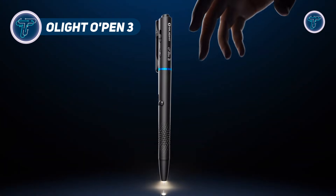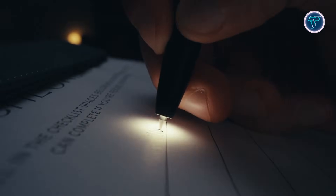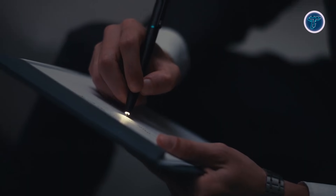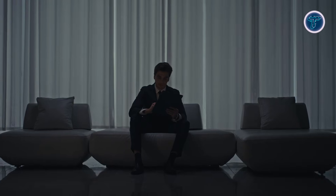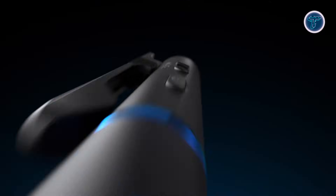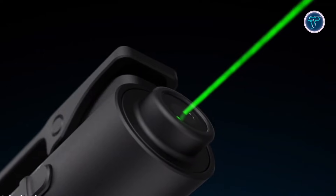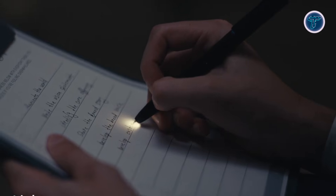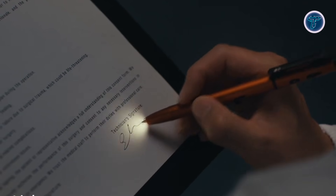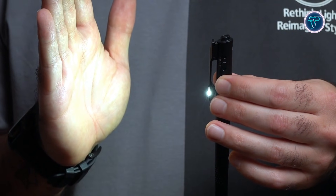The Olight O-Pen 3 is a modern everyday carry tool designed to combine multiple functions into a single, sleek pen-sized device. It merges smooth writing performance with practical illumination and precision pointing, making it useful in both professional and daily situations. The pen is equipped with multiple light modes, offering bright illumination for everyday tasks, a softer light suited for dim conditions, and a built-in laser that helps guide attention during presentations or precise pointing needs. Its slim aluminum body keeps it lightweight while maintaining a durable, premium feel that fits easily in pockets, notebooks, or bags.